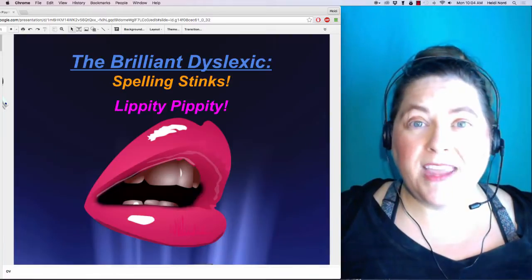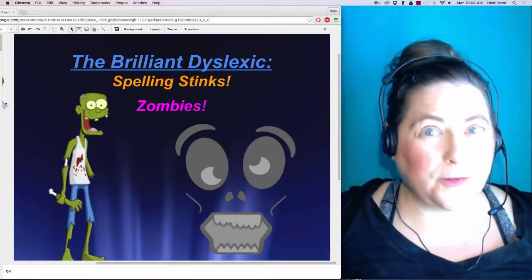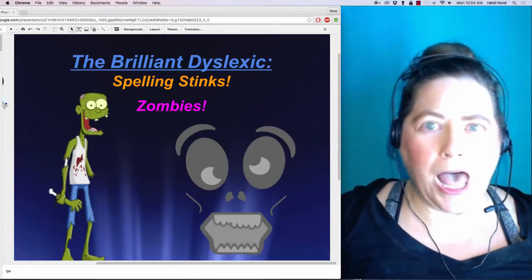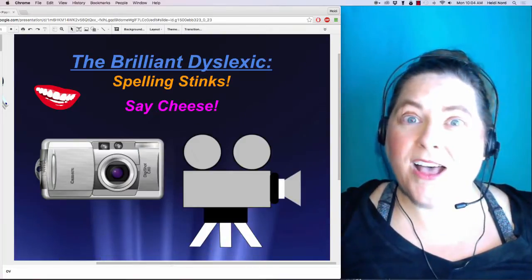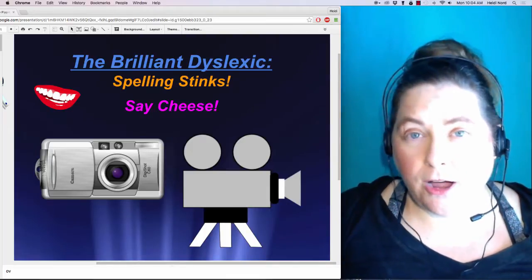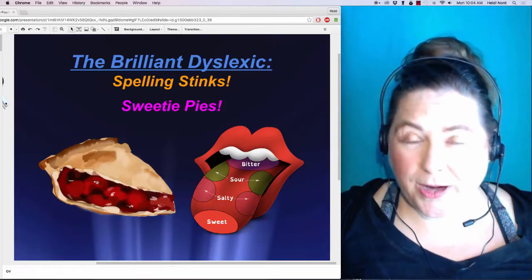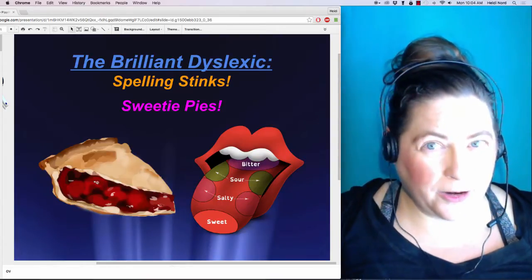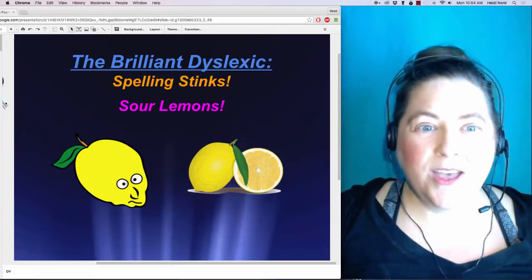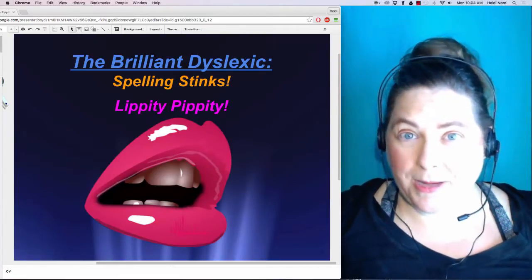Let me show you some of the other sound-feel videos. This one is Zombies, where your jaw is going to go 'ah.' We have Say Cheese, where you find out why photographers say that, and Sweetie Pies, where you get to taste some sugar on the tip of your tongue if your parent or teacher lets you. We also have Sour Lemons, and of course this one is Lippity Pippity.